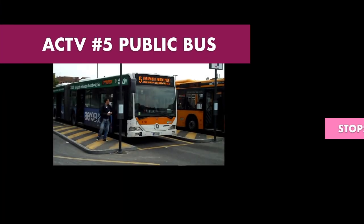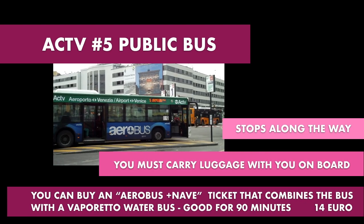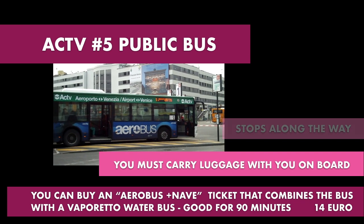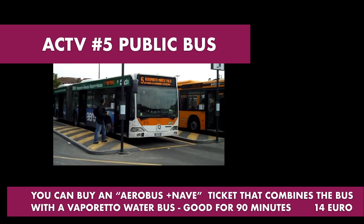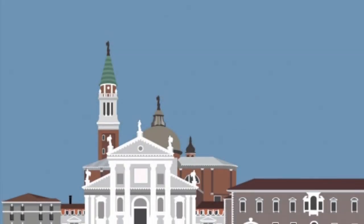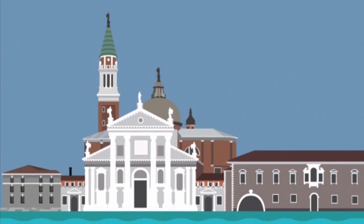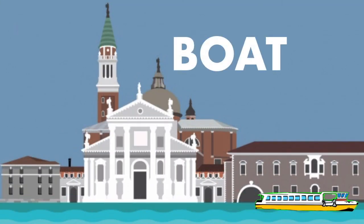You need to carry your luggage onto the bus with you — there is no storage under the coach. Because number 5 is a public bus, you can also buy a combined aerobus bus-nave ticket that combines the bus ride with the Vaporetto water bus to or from Piazzale Roma in Venice.